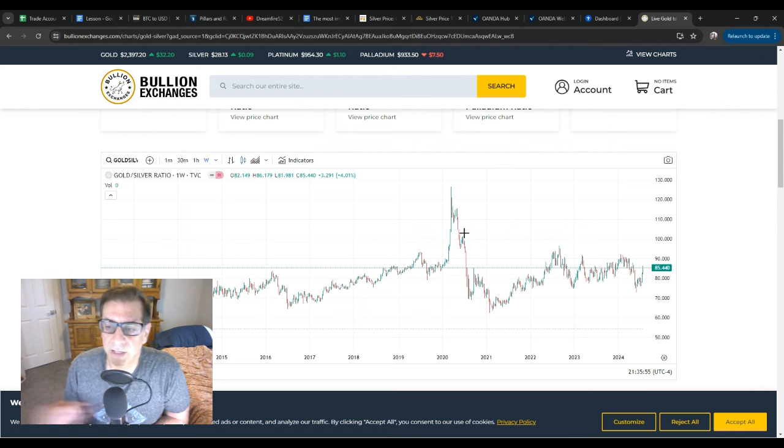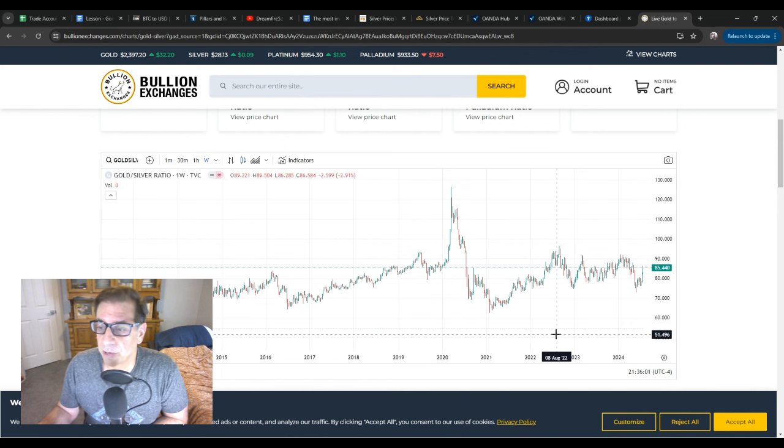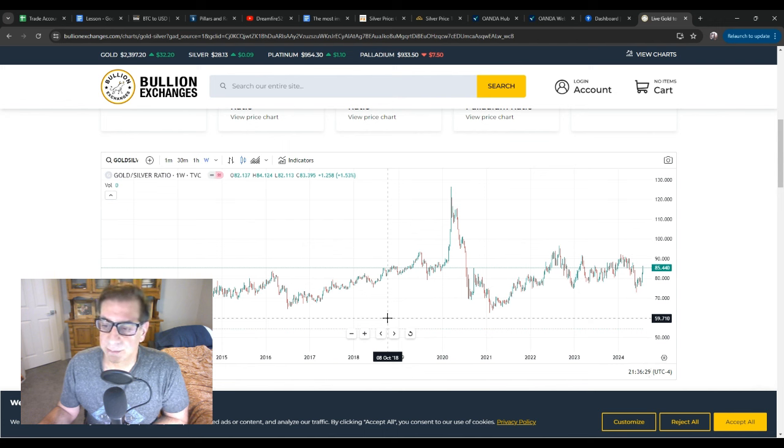One very interesting way to look at this is the gold-to-silver ratio. Right now we're sitting at about 85 — it takes 85 ounces of silver to buy one ounce of gold. That ratio has fluctuated; the average has been around 60. So silver right now is lower with respect to gold than it has been historically, which means there's probably more room for silver to move toward gold. That's one more reason I prefer silver versus gold.